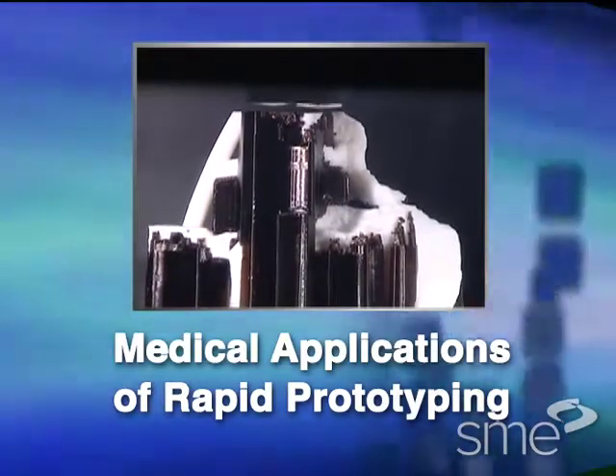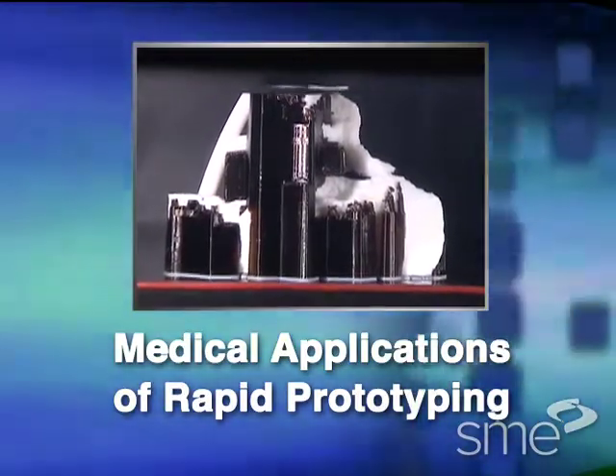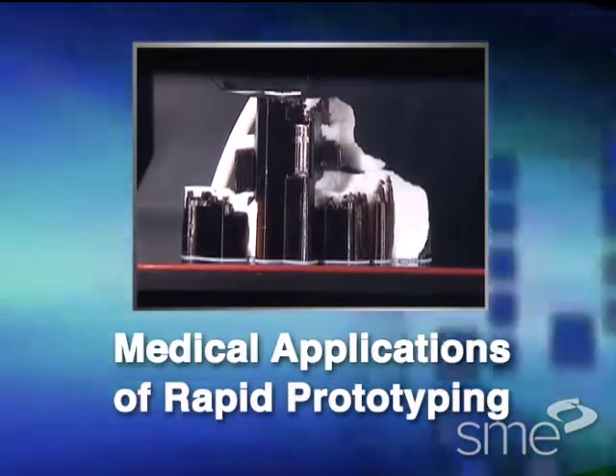This program highlights the current, near-term, and future medical applications of rapid prototyping.